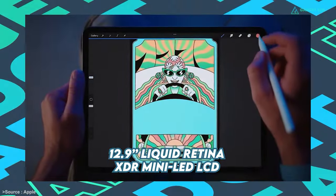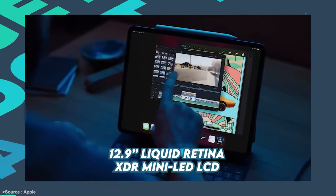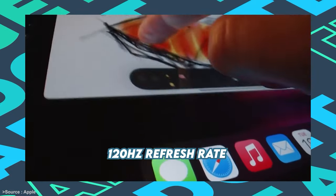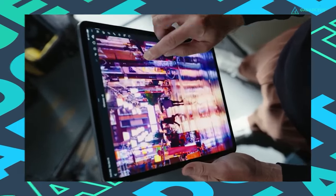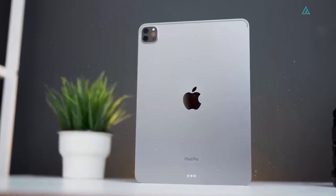The 12.9-inch screen is quite beautiful — a Liquid Retina XDR Mini LED LCD display offering a 120Hz refresh rate, HDR10, Dolby Vision, and up to 1600 nits peak brightness. With up to 2TB of storage, there's plenty of room for your photos and projects as well.